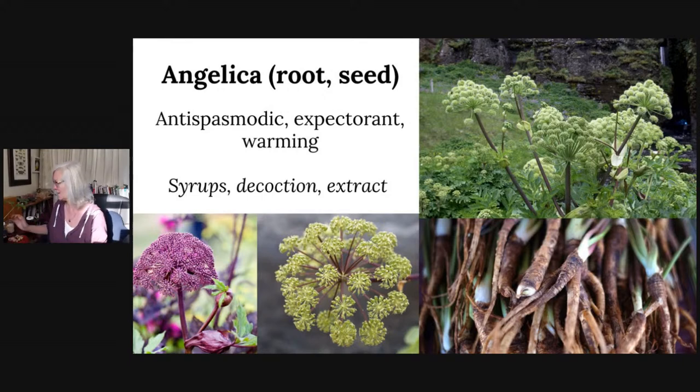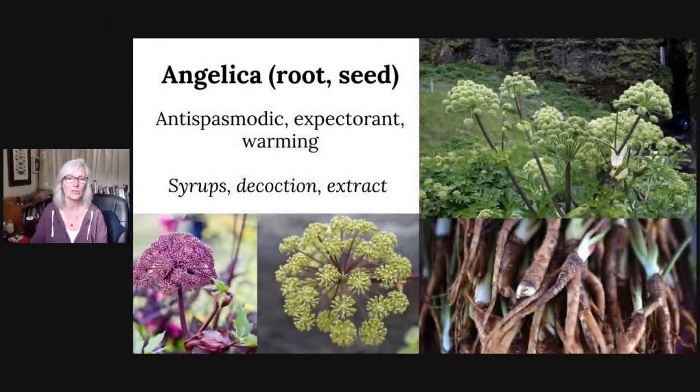The next plant is angelica, which is a cousin of fennel. I have angelica in my yard right now — normally I would harvest the root, but I'm trying to let it reseed. For medicinal use, we use the root of angelica. It has a mild licorice-type taste, and you can eat the stems and seeds. Medicinally, it is antispasmodic, an expectorant, and warming — so it's good for a wet cough. You can make it into a syrup, a decoction, or an alcohol extract.